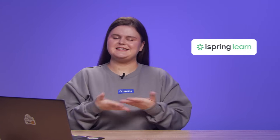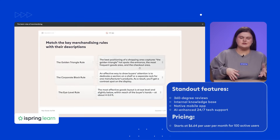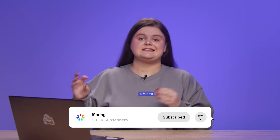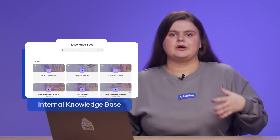Our number one choice is iSpring Learn, a powerful and user-friendly LMS that supports the entire online training process, from content creation to employee certification. It's versatile enough to handle any training scenario, including onboarding, compliance training, and customer education. Besides effective training automation and detailed training analytics, the platform includes features like 360-degree reviews — a tool for evaluating employee performance through feedback from subordinates, peers, and supervisors. Another great capability is the internal knowledge base, a centralized space for collecting, sharing, and accessing essential knowledge and company resources. The software also includes a native mobile app, so your teams can learn on-the-go and even offline — a great solution for frontline employees and field sales reps.